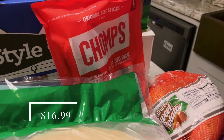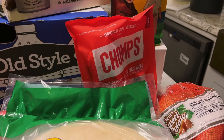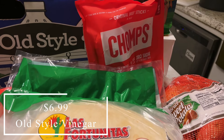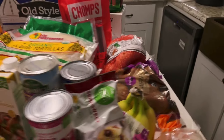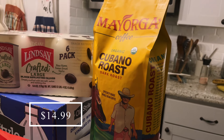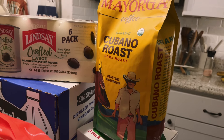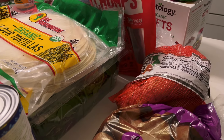I picked up some Chomps meat sticks because my husband takes these to work every single day, and we might only have a couple left in his snack bin. So I went ahead and picked up a bag of those. I also picked up some beets for my husband, and another bag of coffee because we just finished one bag and we're almost halfway through another.